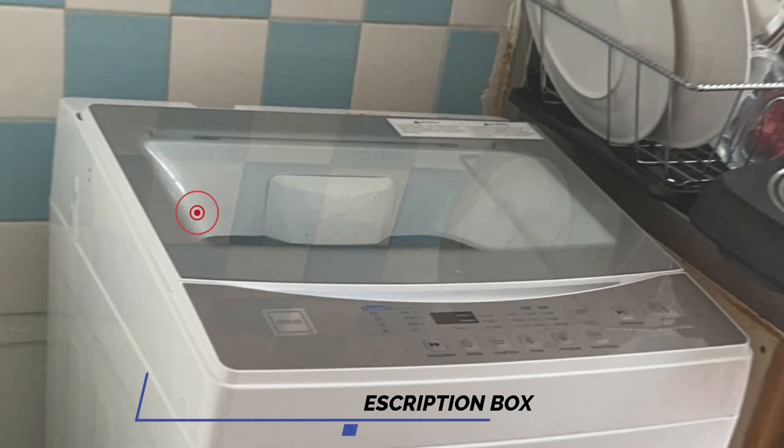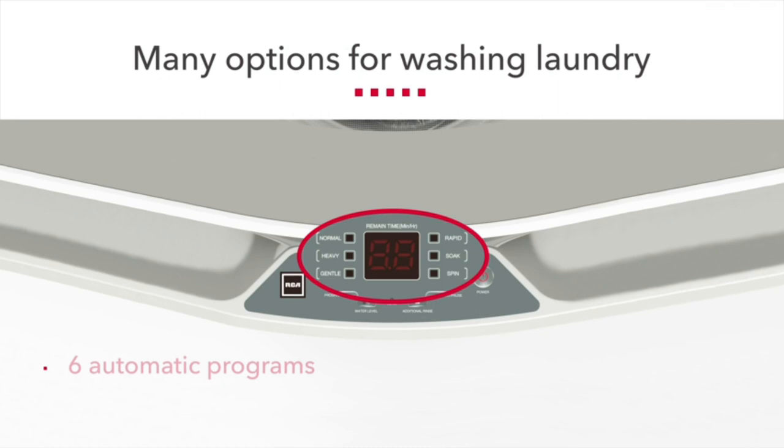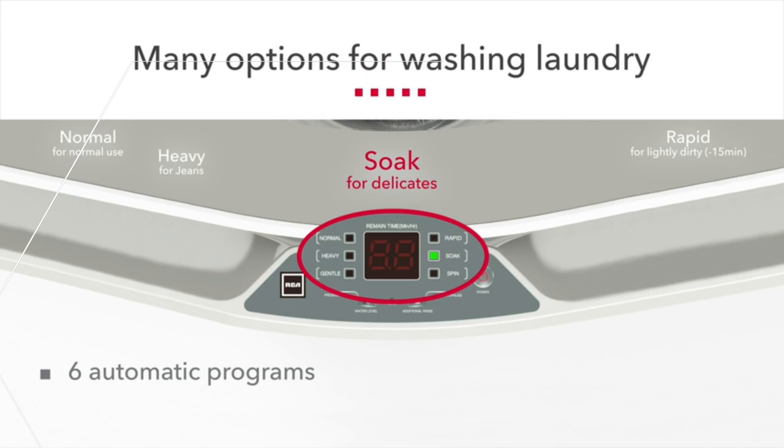Some users reported that the machine struggles to clean heavily soiled clothes when it's relatively full. Again, this is a consequence of it being a portable model. If you have heavily soiled clothes, you might want to either wash them alone or soak them first.